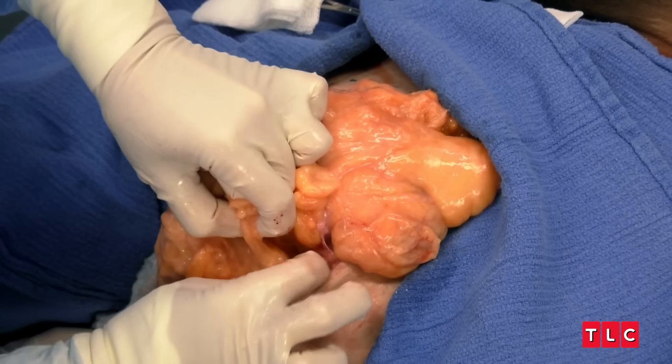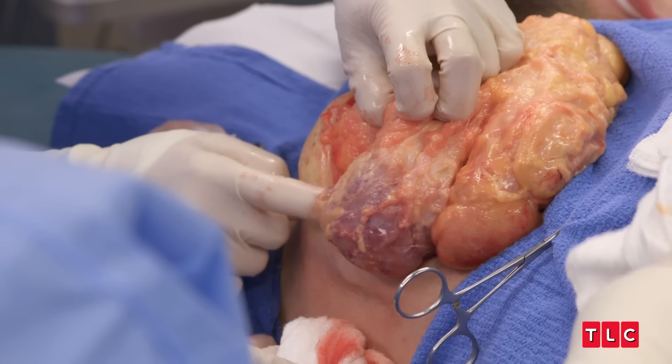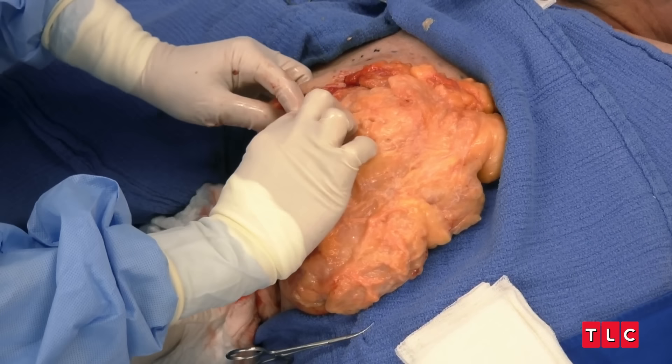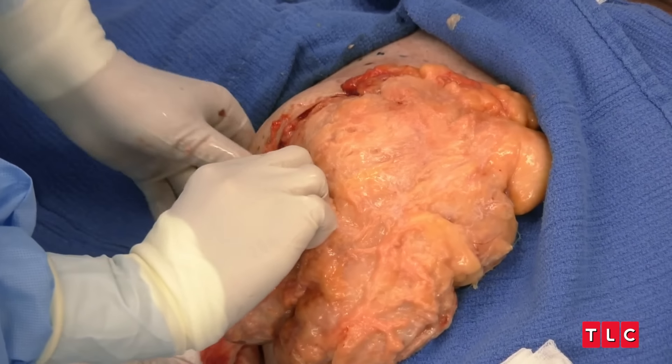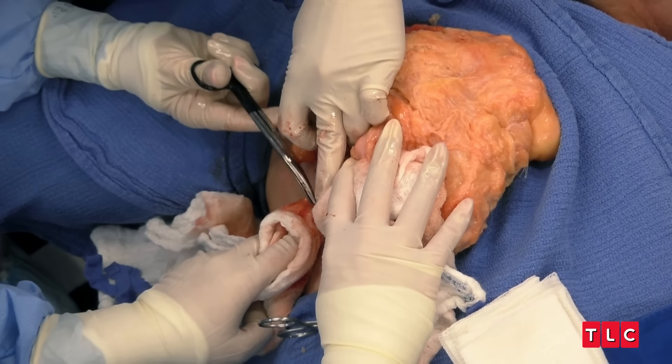I can kind of tell where the older lipoma is because it's a different color — it's darker. It looks older. I think we see the old grandpa of this lipoma right now. The older part looks a little more gristled, a little more yellow. I feel like that's where I'm coming to ground zero of the lipoma — possibly the part that's been there the longest and is most attached to his body.